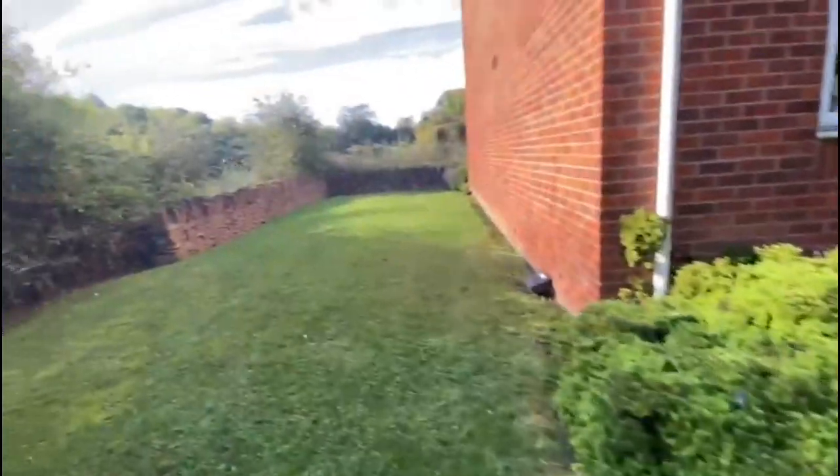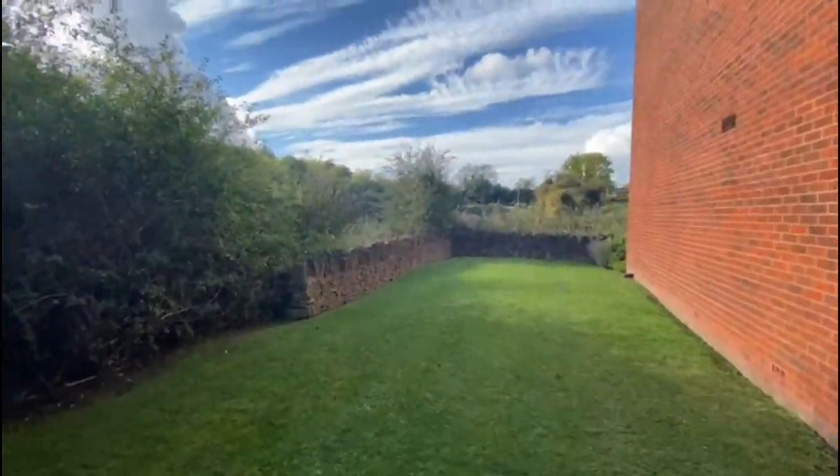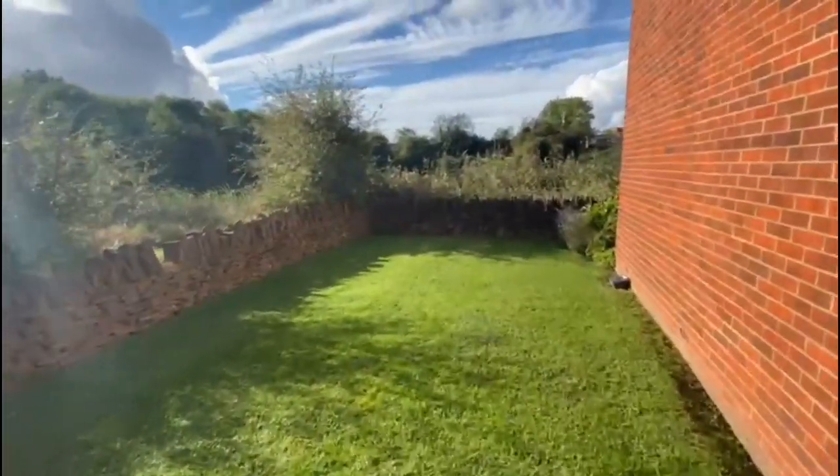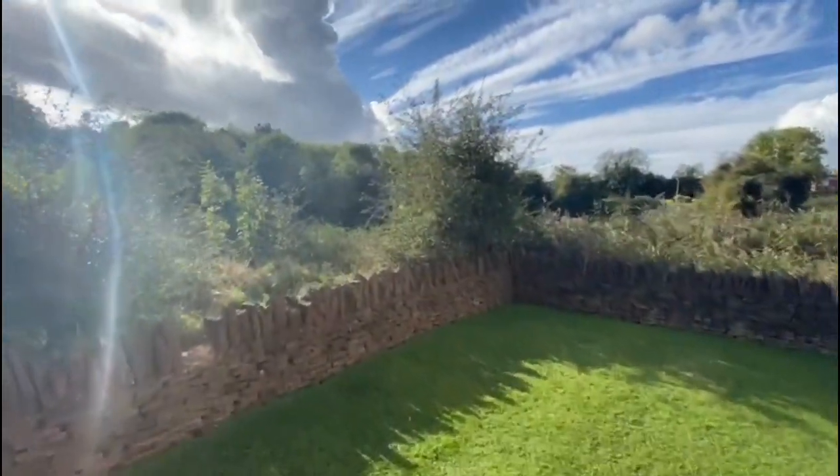Coming around to the side, you've got this area here. In the summer, the residents come and sit here, which is lovely, and then you've got the views out over the lake.